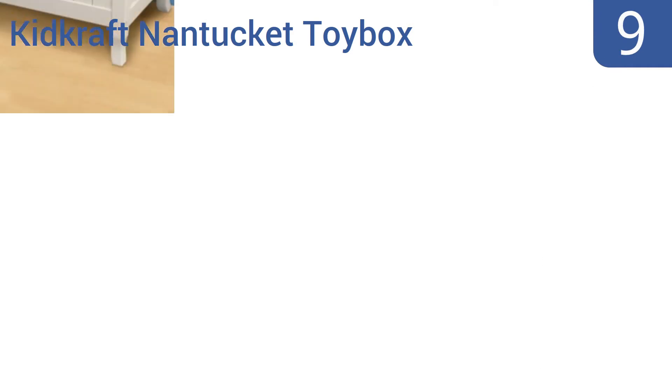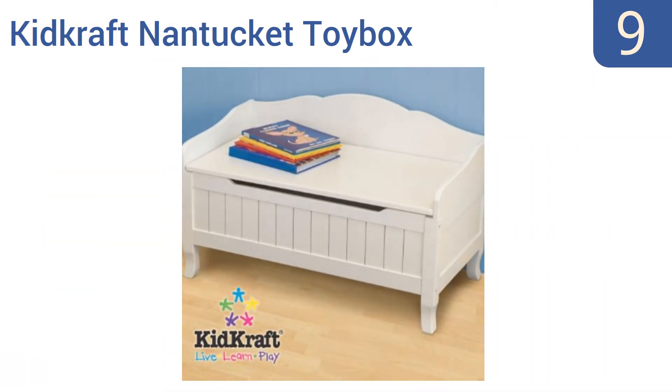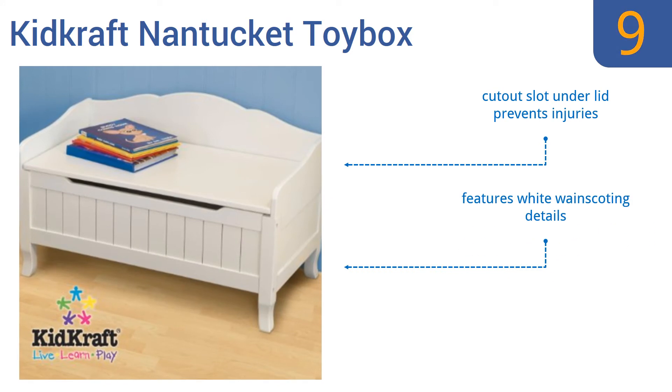At number nine, this KidKraft Nantucket toy box is the perfect piece of functional furniture for homes with a rustic or beach house decor theme. It's both a handsome bench and a big toy box that's sturdy enough for years of daily use for toy storage and seating. It's a solid wooden construction that features white wainscoting details and a cutout slot under the lid to prevent injuries.